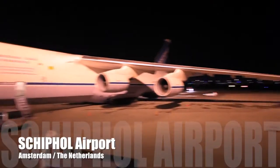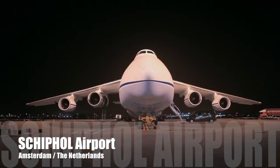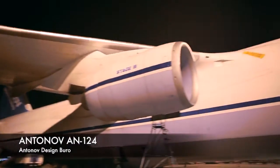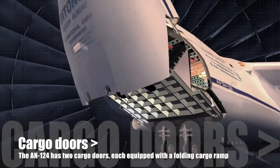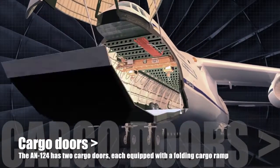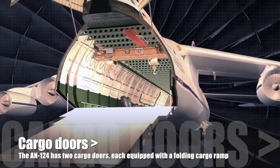At Schiphol Airport, the huge Antonov is waiting for its heavy load. The AN-124 has two cargo doors, one at the front and one at the rear of the fuselage, each equipped with a folding cargo ramp, ensuring quick and easy loading and unloading operations.